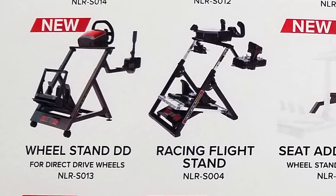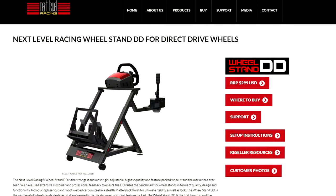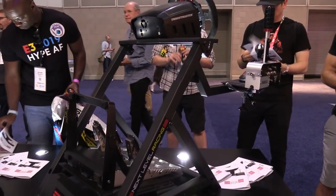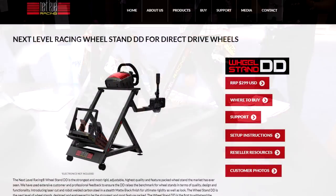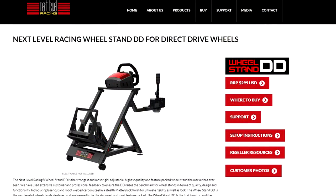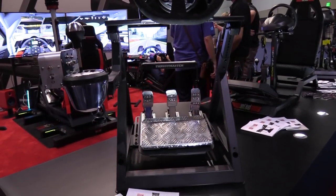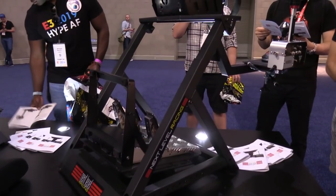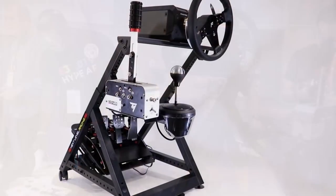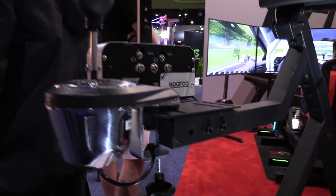From there, they have also taken the original Wheel Stand — which will still be available — and put it on steroids, beefing it up to handle a direct drive wheel. That gives us the Wheel Stand DD, built with an A-frame design with extra cross bracing to ensure it does not flex at all under heavy load. It will cost $299 and will be a good option for the heavy-wheel guys with limited space. It features an adjustable wheel deck in height and angle, adjustable pedals, a future seat expansion, a shifter mount, and it's reversible from left to right.